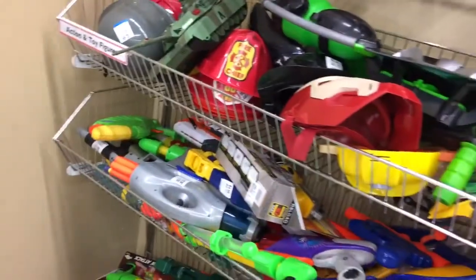Hi everybody, it's Barbie Rocks. Thanks for tuning in to another session — today I'm over at the toy section.